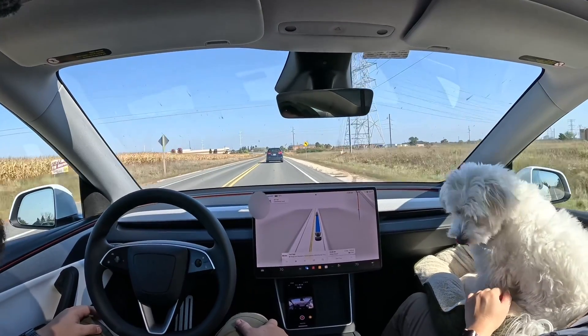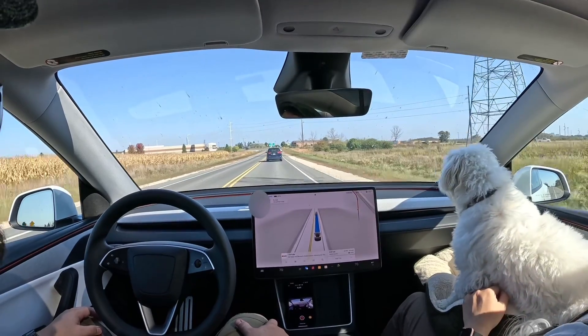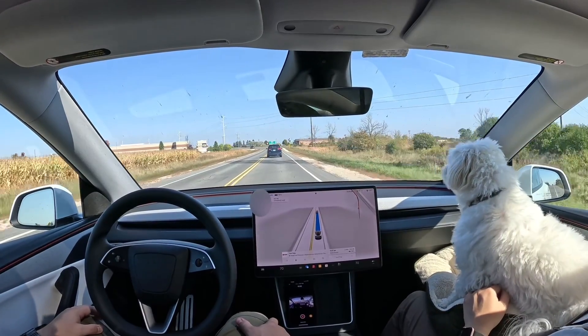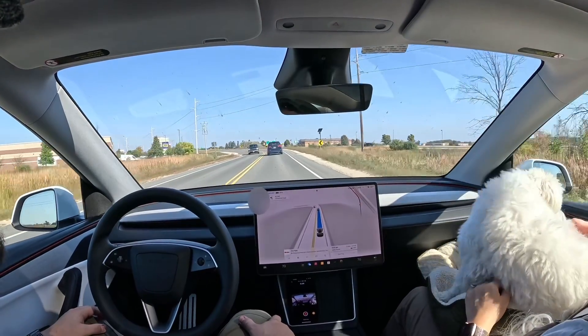One thing I'll point out is so far in my drive, I haven't had the car alert me once yet — no nagging at all. It's the benefit of wearing sunglasses and popping your hat back, or not wearing a hat at all.